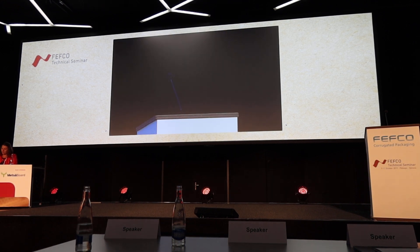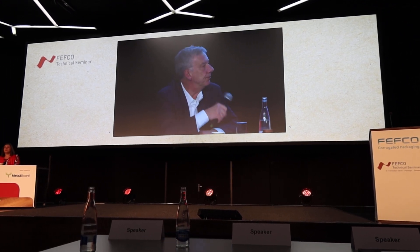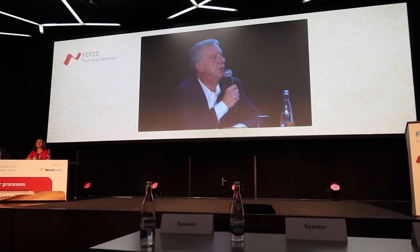VHS has a new development: the endless order change with the Hyperblade. Bernhard Müller from VHS will explain to us how it works. We hope the video is working as well.